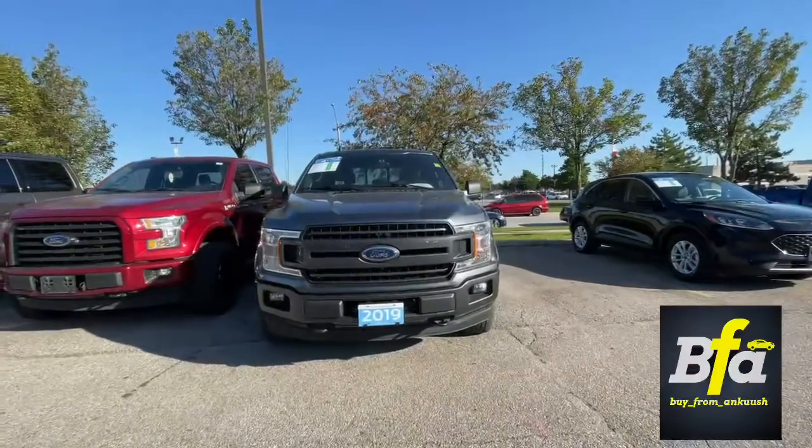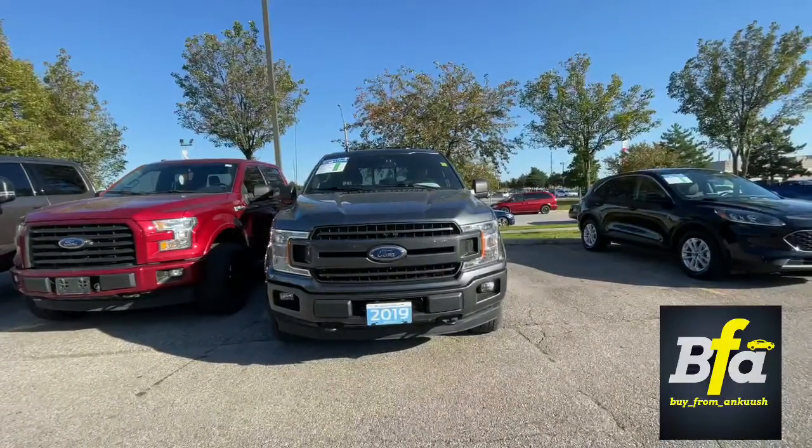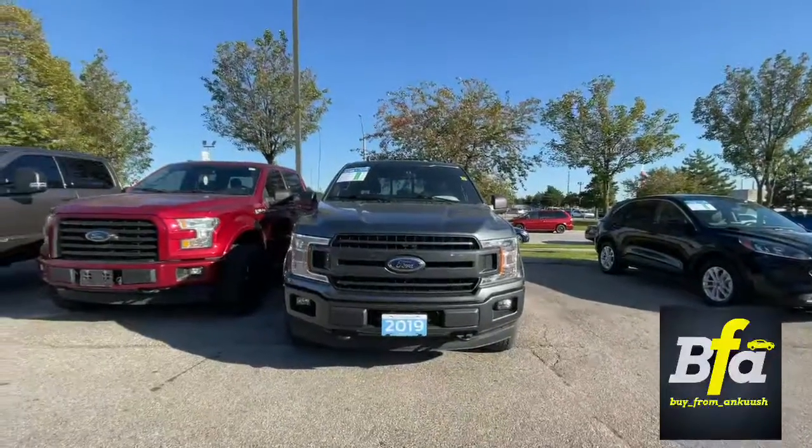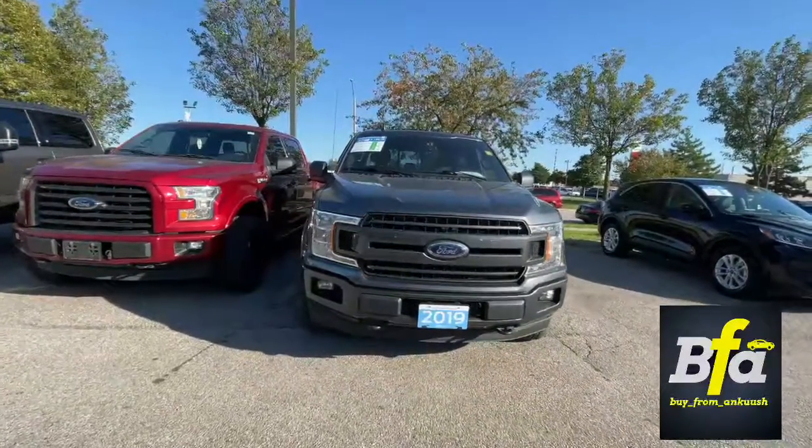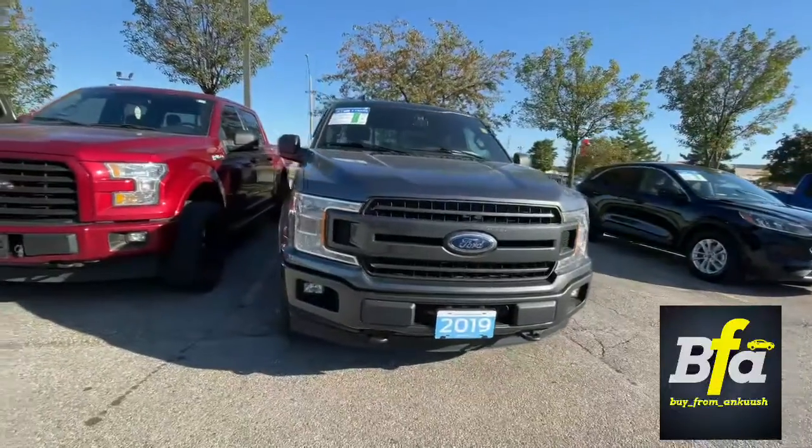It was such a pleasure meeting you today, Margaret and Dennis. Thank you so much for your business. Sending you a quick reference video on your truck again. What a beautiful purchase you guys have made.